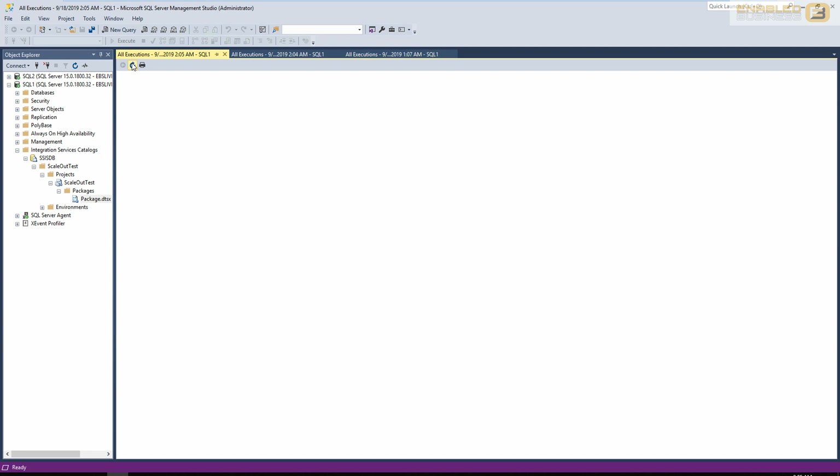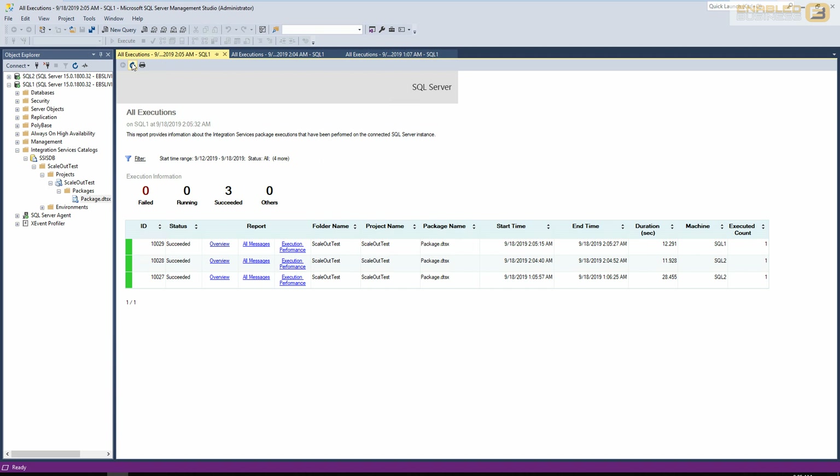And that's really all there is to setting up and implementing scale-out deployment packages in SSIS. I hope this video has been informative — thank you for watching.